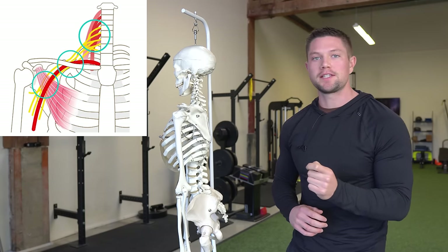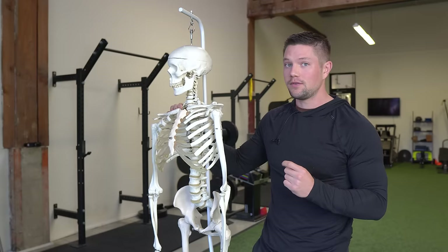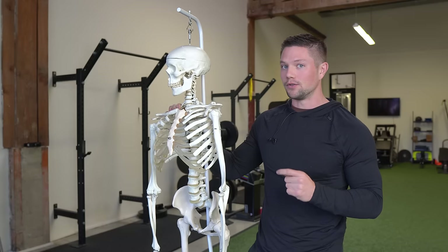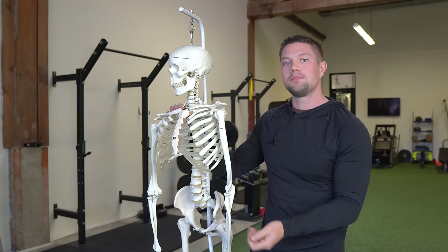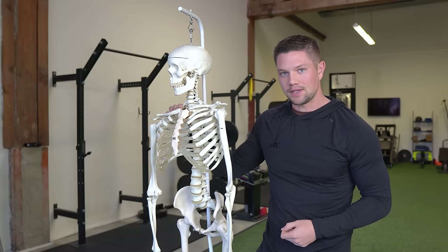I want to help give you a different perspective on thoracic outlet syndrome that you may never have considered before. If you're aware of it, I'm sure you know thoracic outlet syndrome is no joke, but I do think there are some things that are commonly overlooked as it relates to this — how these nerves can get compressed through this outlet, and what we can do to open up and free some space to get better, faster results.